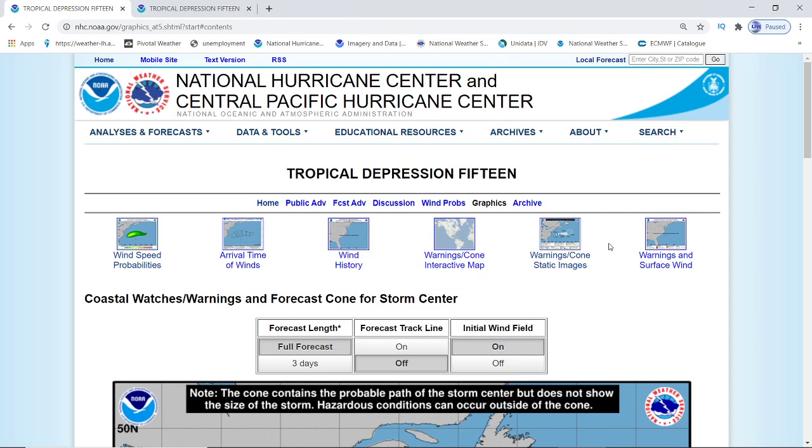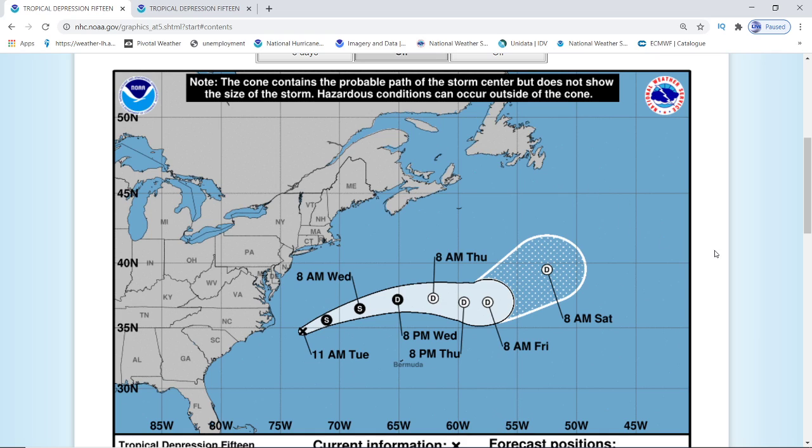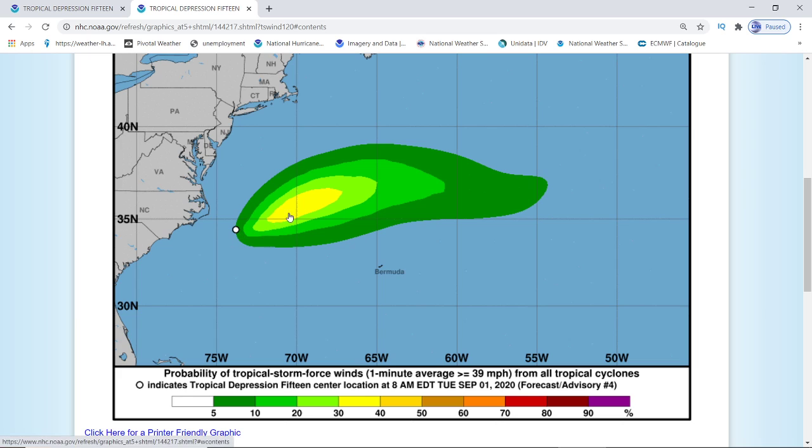Hey everyone, Mark again here, Weatherman Plus. I just want to give y'all a tropical update on what we have on all these storms. If you see on the National Hurricane Center, we have multiple storms. We have Tropical Depression 15, which is forecasted by the Hurricane Center to become Tropical Storm Nana. It's only showing up to 40 miles per hour winds sustained.